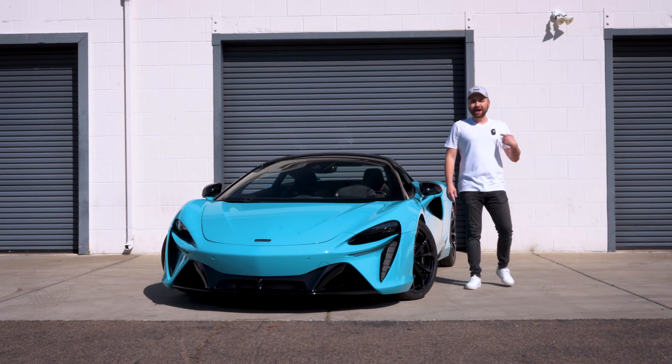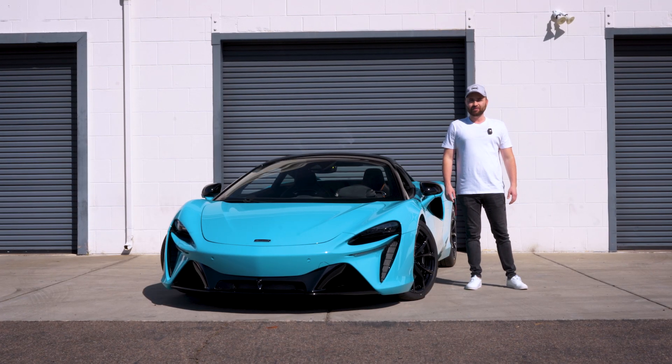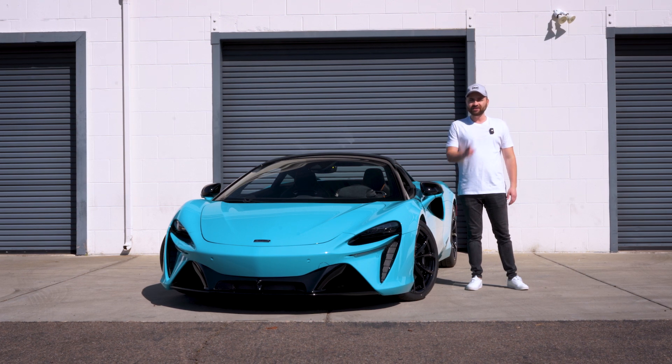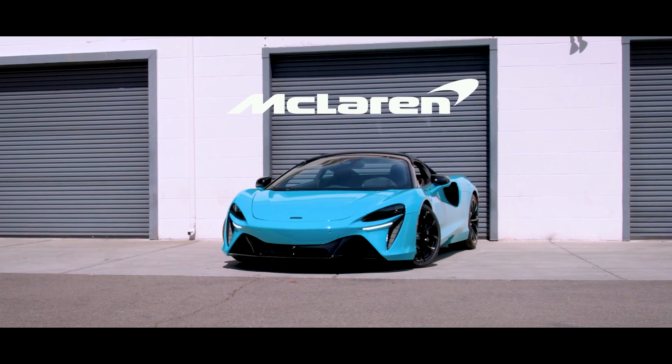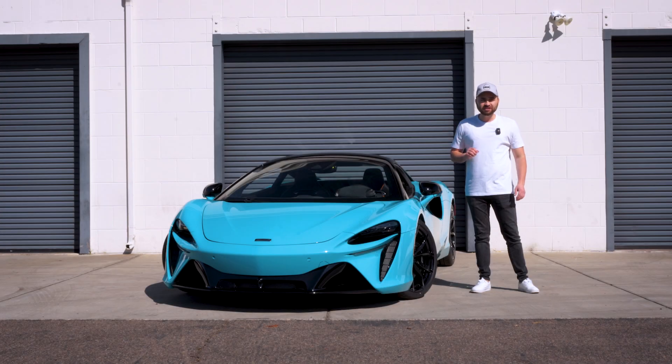What's going on guys, welcome back. My name is Cruz and this is Rate the Spec, where I show you a spec and you get to rate it. Today we have a 2023 McLaren Artura in the MSO color Tokyo Saia.